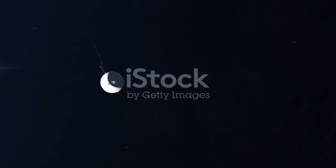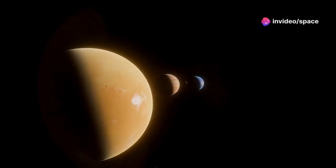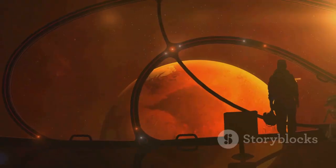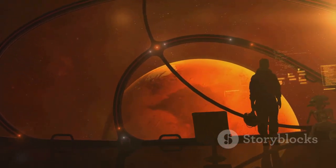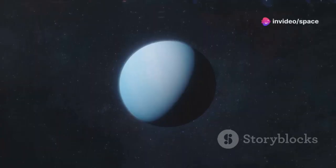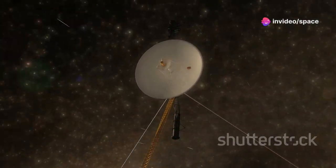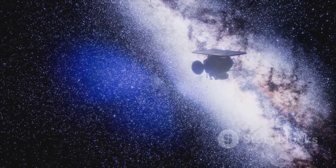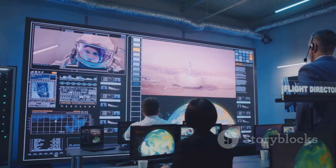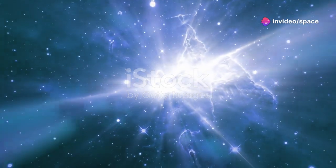Voyager 1's mission has left a lasting legacy. It has transformed our understanding of the solar system, and its discoveries are unparalleled. The spacecraft's journey continues to inspire scientists and explorers. The data from Voyager 1 has provided insights into the outer planets, expanded our knowledge of the heliosphere, and its entry into interstellar space was groundbreaking. Voyager 1's contributions to science are immense — the mission has influenced future explorations, paving the way for missions like Cassini and New Horizons.